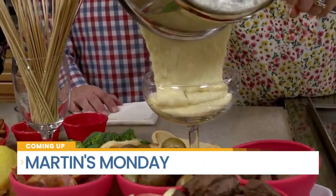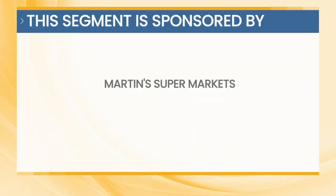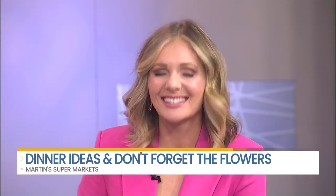We have minute flowers today, so stay with us. This segment is sponsored by Martin Supermarkets. It's a Martin's Monday and they have you covered today with dinner recipe ideas and where you can get flowers today. Take a look.